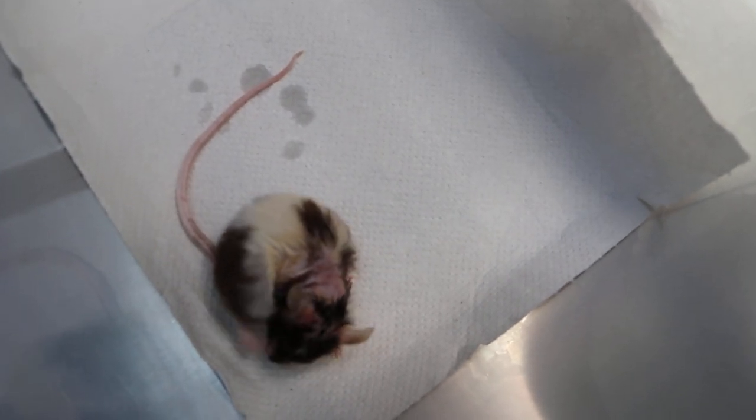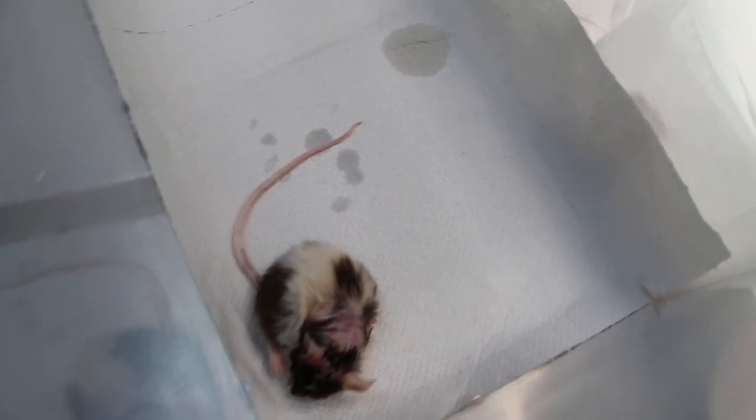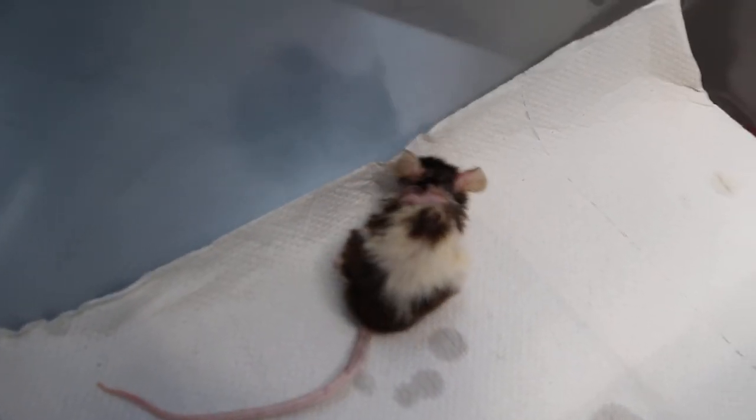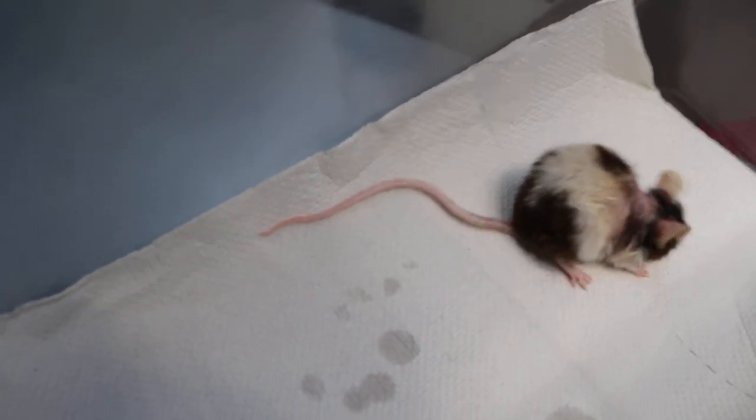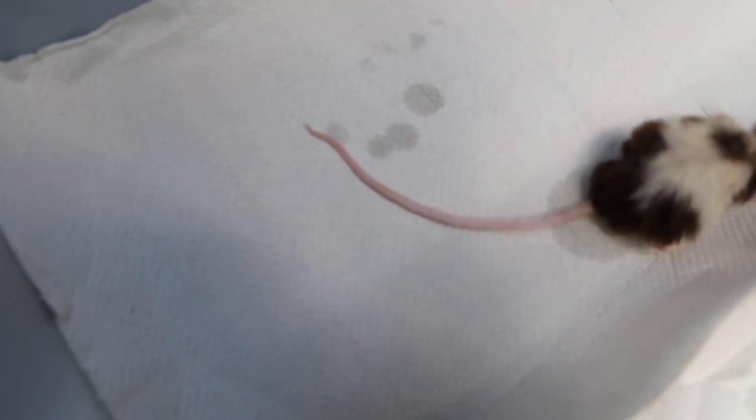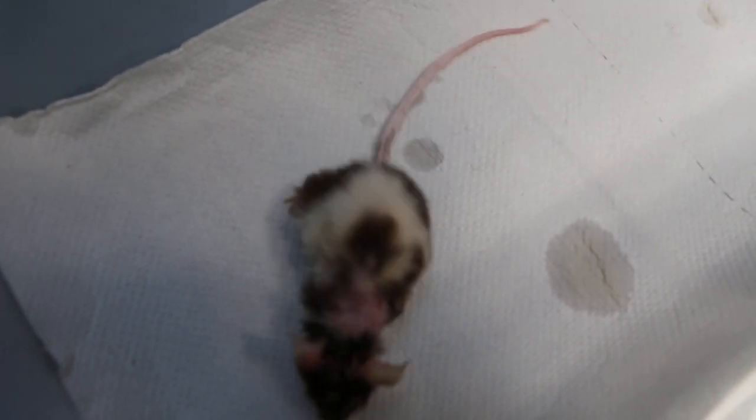This is part two of the video, talking about the history of this pet mouse. We start with the history — the first consultation was on the night of June 2018, about six months ago, since it is now roughly December. The owner's main complaint was skin warts.